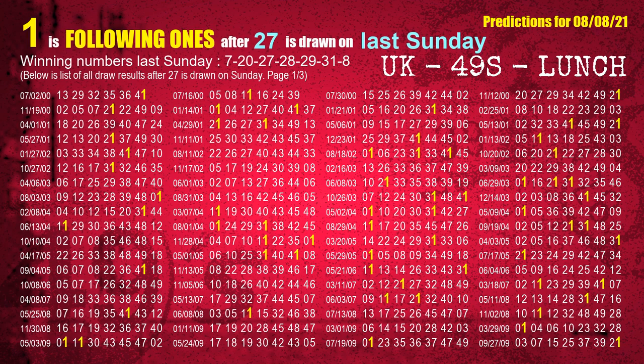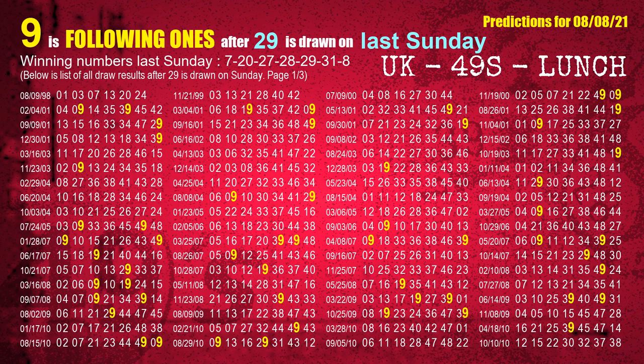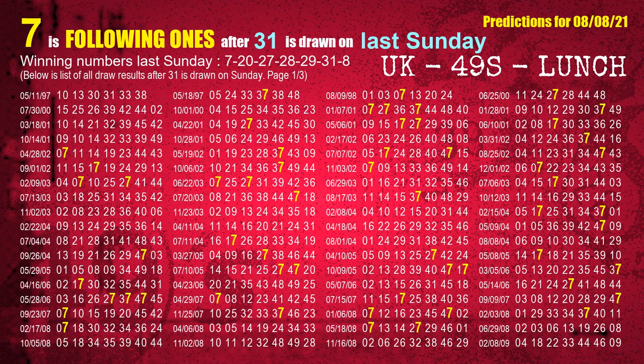The third winning number last Sunday is 27. The most frequently following units digit is 1 when 27 is the winning number on last Sunday. The fourth winning number last Sunday is 28. The most frequently following units digit is 1 when 28 is the winning number on last Sunday. The fifth winning number last Sunday is 29. The most frequently following units digit is 9 when 29 is the winning number on last Sunday. The sixth winning number last Sunday is 31. The most frequently following units digit is 7 when 31 is the winning number on last Sunday.